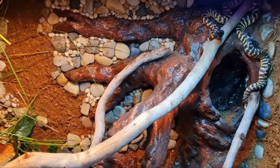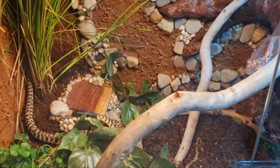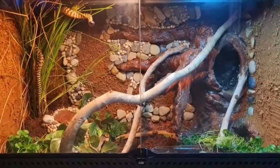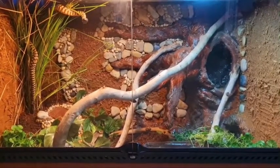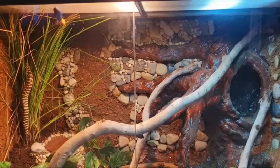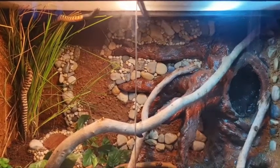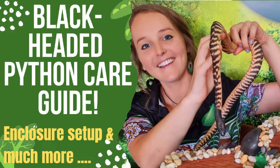In Diglett's baby enclosure I created a hide on the ground, lots of soil to dig and hide in, but I also put things for Diglett to climb to see what he preferred. Diglett spent most of his time climbing - and it wasn't because he was cold, as he was climbing on the cool side. He just loves exploring and climbing. Test this out - create baby enclosures with a few options to see what they like. If you think a black-headed python is for you, check out the care guide video, and always do research and set up the enclosure before you get your reptile.